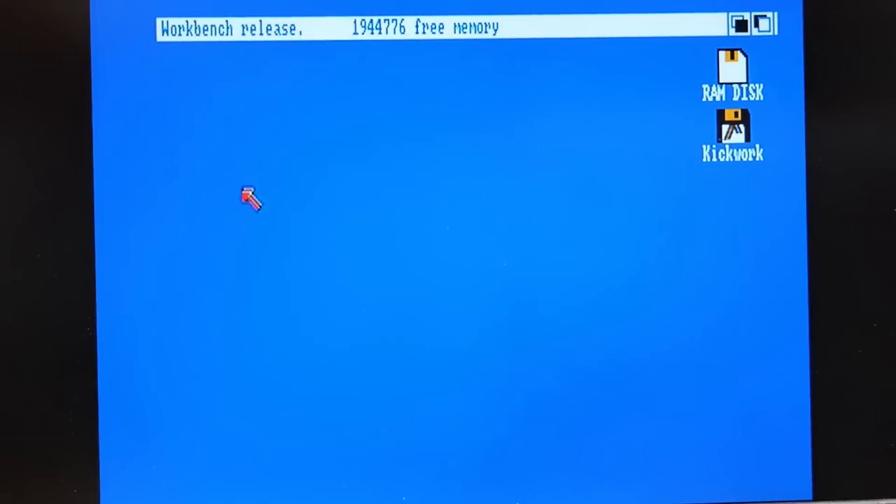The machine is booted and the mouse is moving as normal. This disk is called Kickwork — Desi told me that was on this thumb drive. Kickwork is a single floppy disk image that has both kickstart and workbench in one, so instead of booting kickstart and then switching to a workbench disk, this is a minimal workbench with some features removed that is just enough to boot the computer without needing to change the floppy.